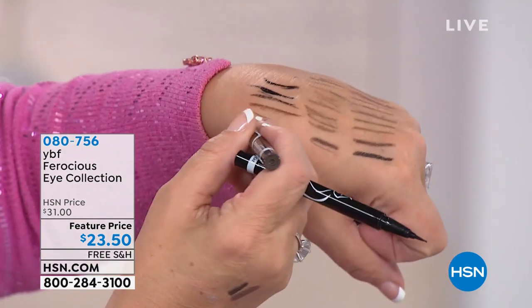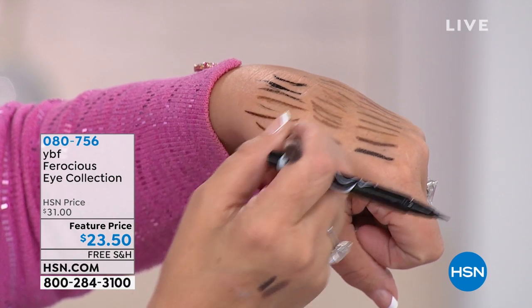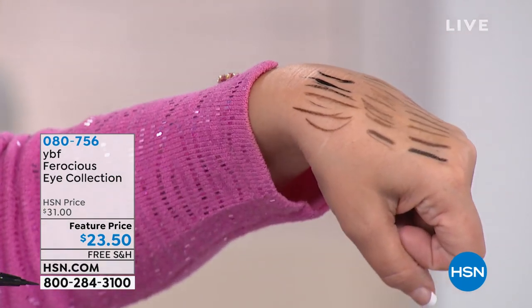And here's the Cocoa Kitten — a rich chocolate brown. It's so easy to use. Always start at the outside of the eye because you want to go up, lifting the eye, and across. Simple as that.